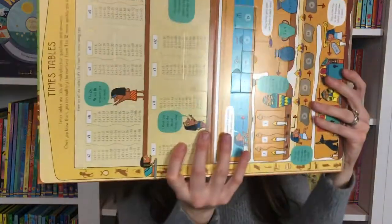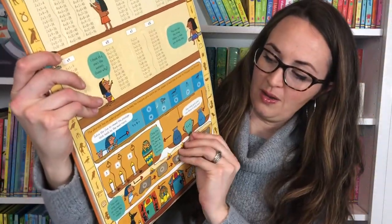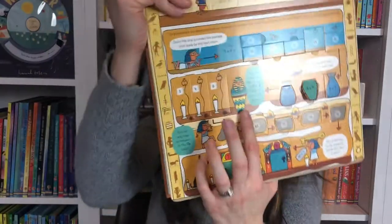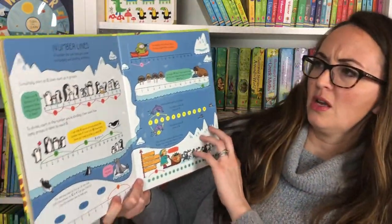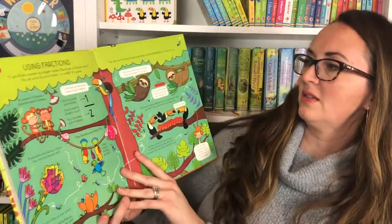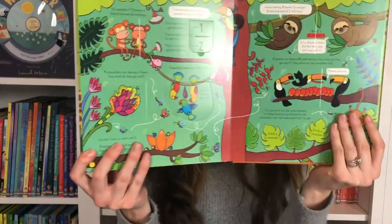We have Lift the Flap Multiplying and Dividing — it goes through some fun cute animals and other cute things. Five times nine is 45 in the Egyptian cavern there. Number lines. Using fractions with the fun jungle animals.